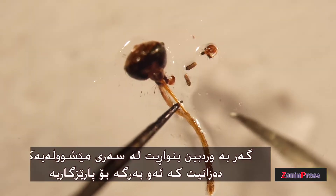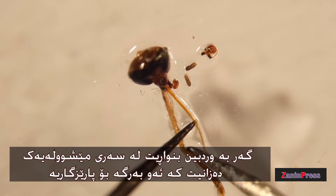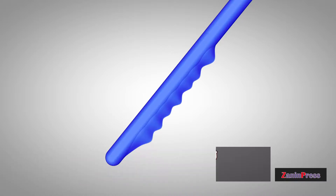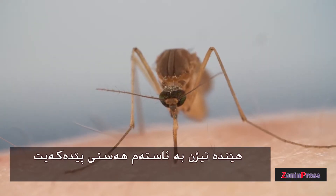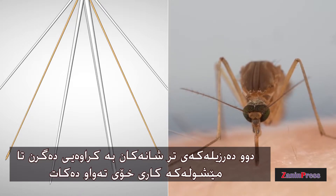If you look at a mosquito's head under a microscope, you can see what that sheath protects: inside there are six needles. Two of them have tiny teeth — she uses those to saw through the skin. They're so sharp you can barely feel her pushing. The other two needles hold the tissues apart while she works.